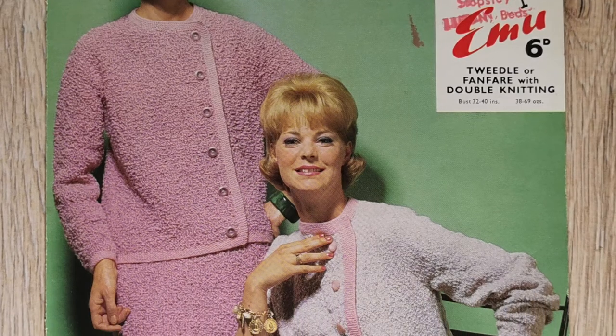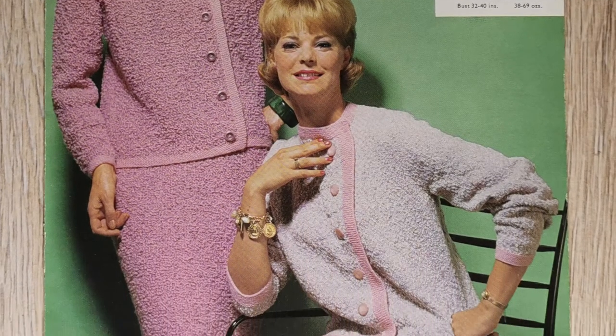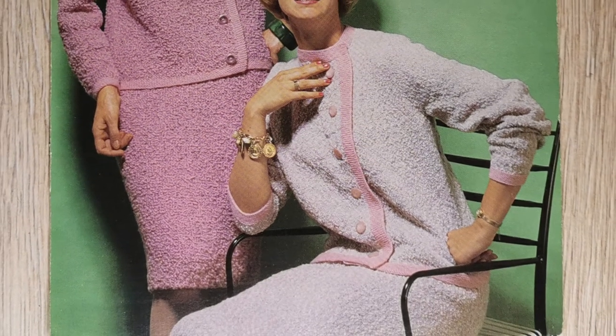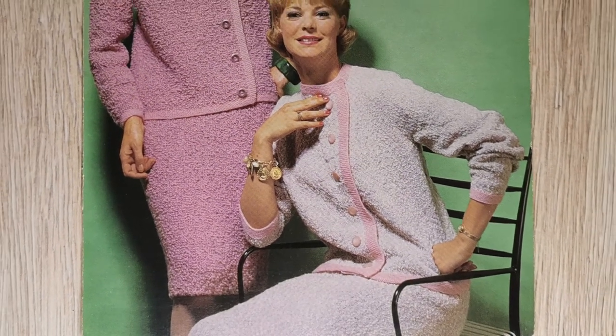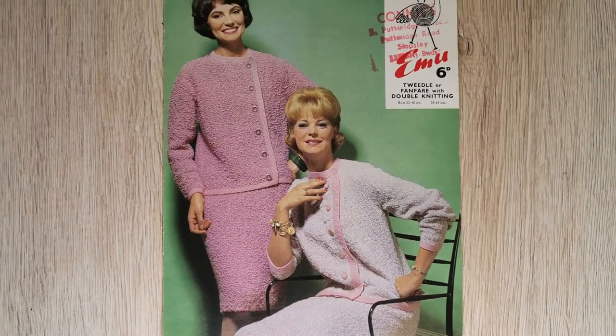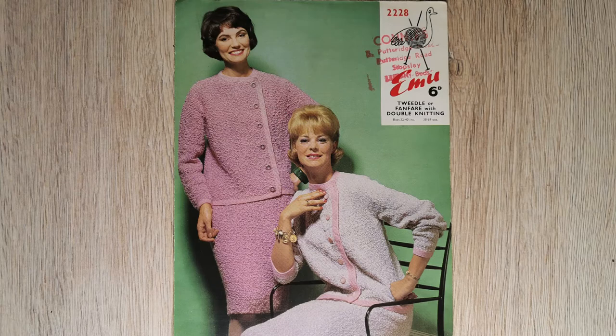Don't the ladies look pretty in pink? Or purple in one of the cases. The patterns cover bust sizes 32 to 40 inches and the hip measurements for the skirts are 34 to 42 inches, so you really can mix and match.